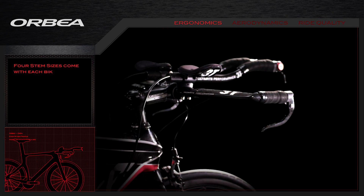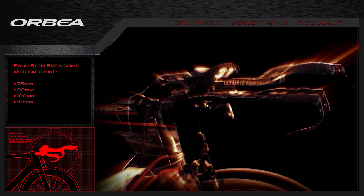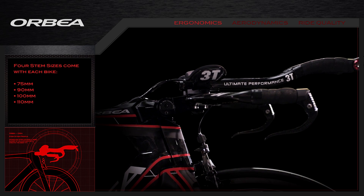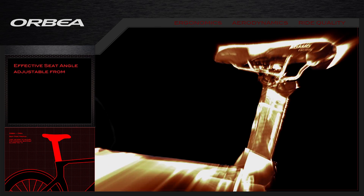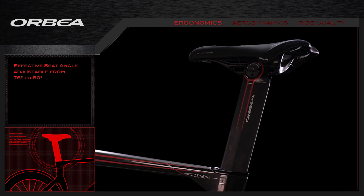The Ordu has new geometry, and our Monolink stem offers a wide range of adjustments to create the best fit. Just as easy to adjust, the Monolink seat post allows you to find your best position.